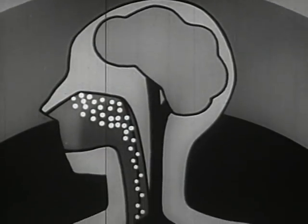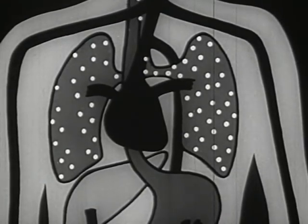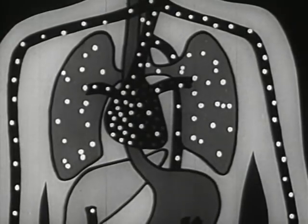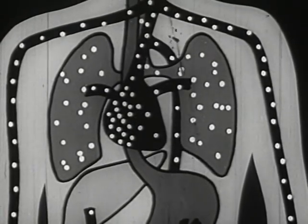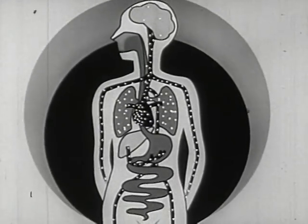But most of the nicotine enters the lungs with the inhaled air. From the lungs, it is carried to the left side of the heart, and from there it is rapidly distributed to all tissues of the body. This is why the smoker feels the effects of smoking almost as soon as he lights the tobacco.